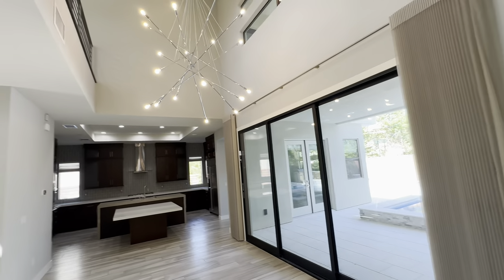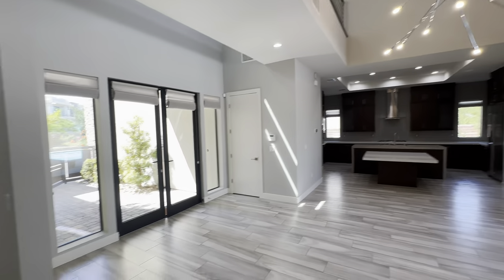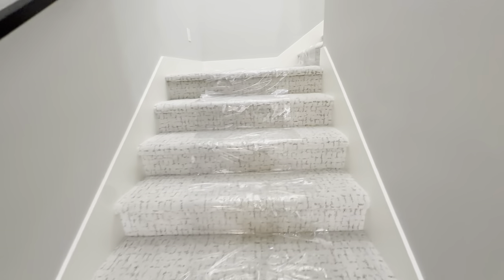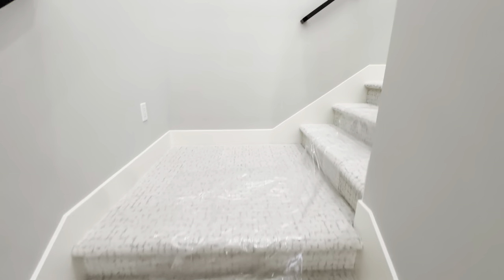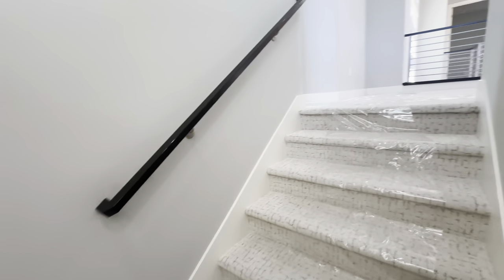So that basically does it for the first floor. You've got over 20-foot ceilings — very high ceilings. They actually have some plastic here so I don't dirty the floor as I'm stepping through. Moving on — let's head on into the second floor.